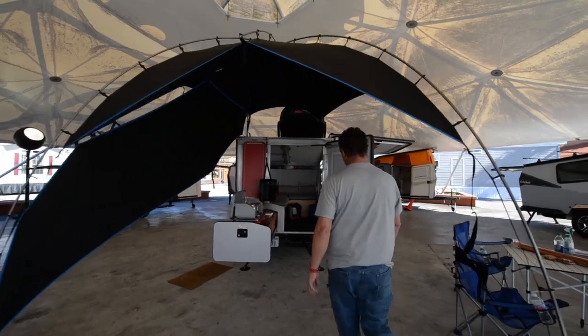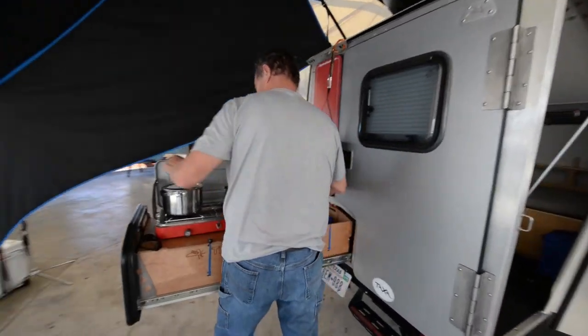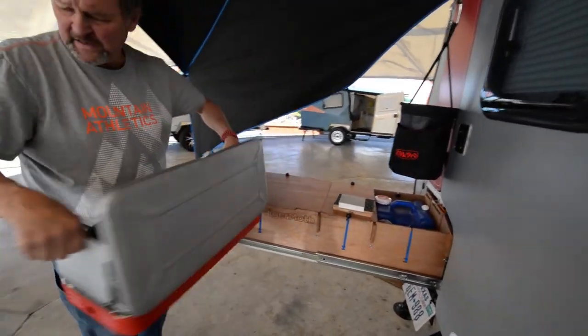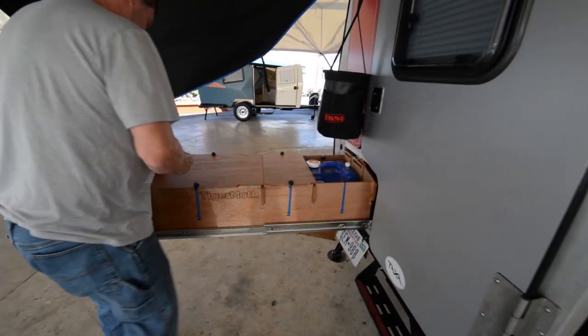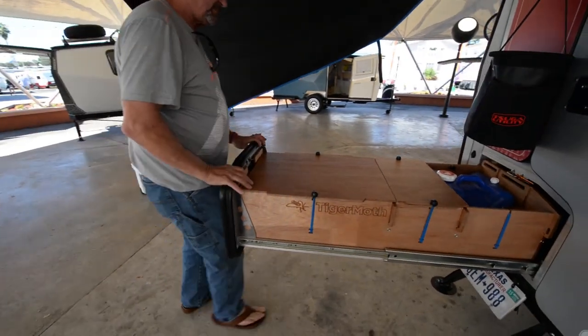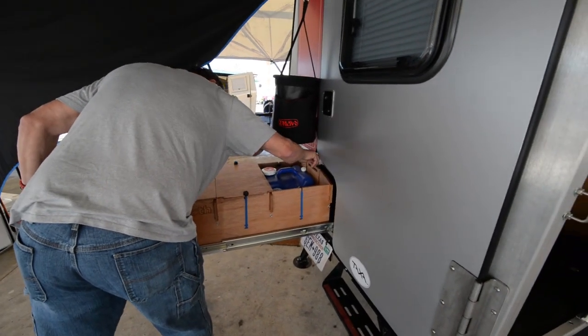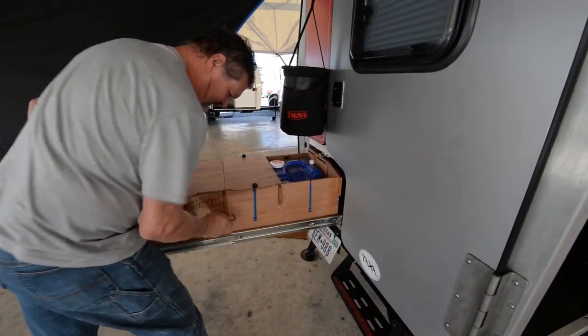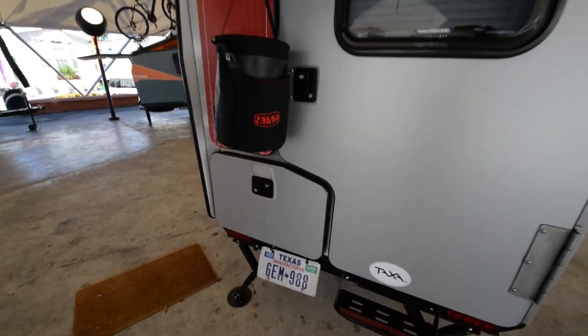When this door is closed, you set it down in the down position and use a little carabiner here to keep it from sliding. And we're ready to go.